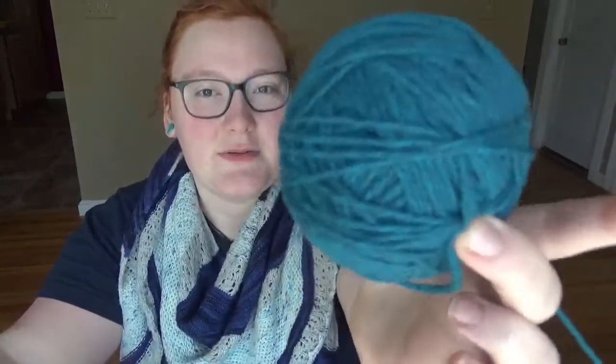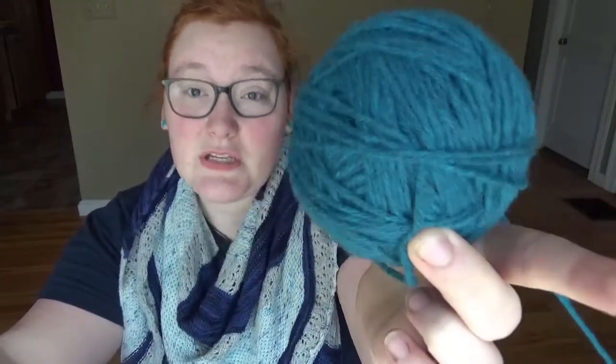I was going to use the yarn from my Black Forest Cardigan — Dorirum Natura's Serrano base in the Plume colorway. But then I found a pattern by Andrea Mowry that I couldn't say no to when I cast it on.